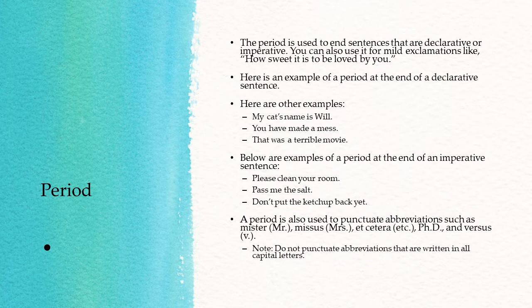Do not punctuate abbreviations that are written in all capital letters.